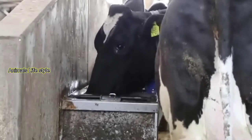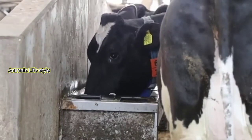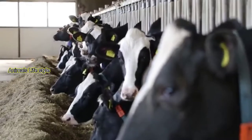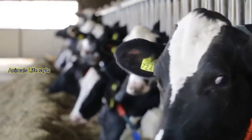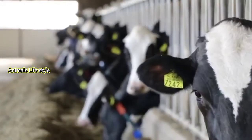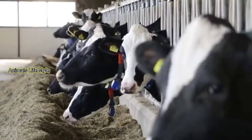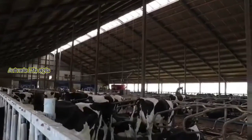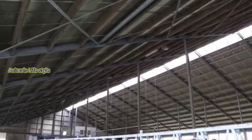The top breed of dairy cow within Canada's national herd category is Holstein, taking up 93 percent of the dairy cow population, with an annual production rate of 10,257 kilograms of milk per cow that contains 3.9 percent butter fat and 3.2 percent protein.